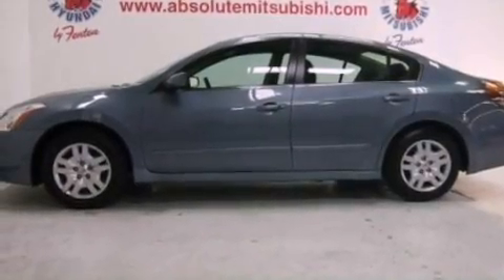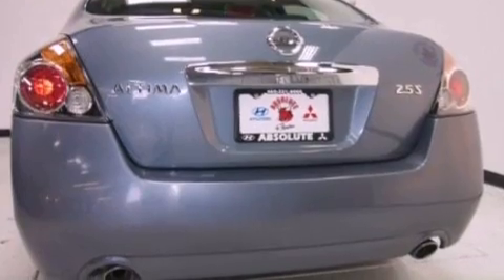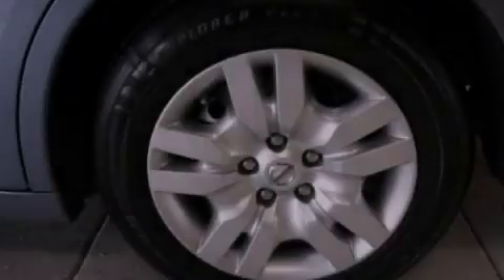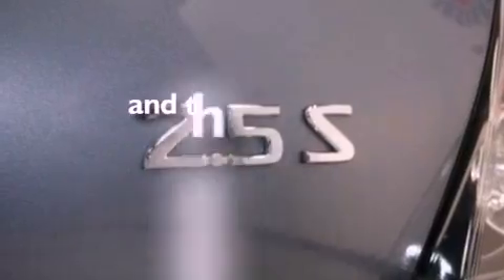Features include a low tire pressure indicator, traction control and stability control systems, cruise control, a CD player, a passenger side vanity mirror, an engine immobilizer theft deterrent system, a passenger side airbag, rear seat childproof door locks, full-power accessories, and this vehicle has less than 46,000 miles.